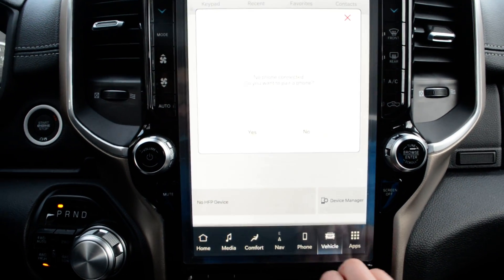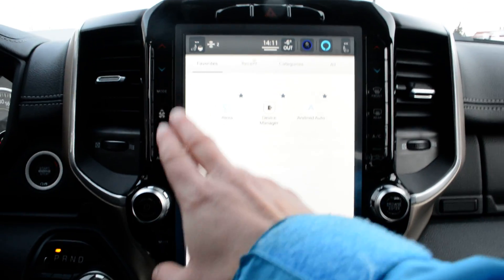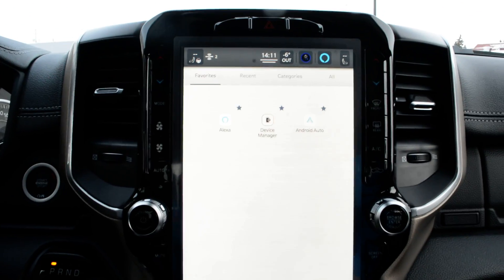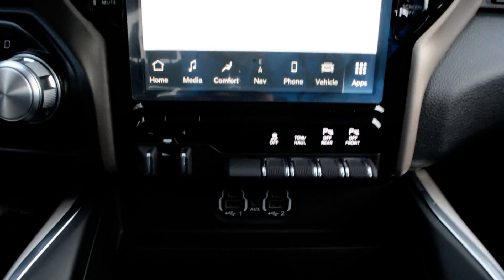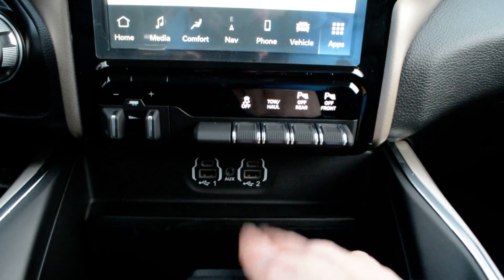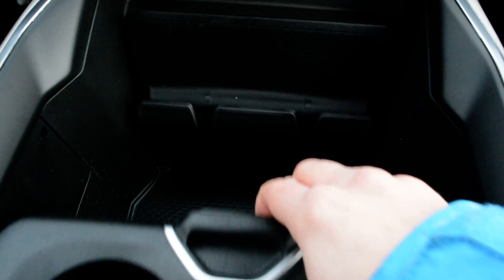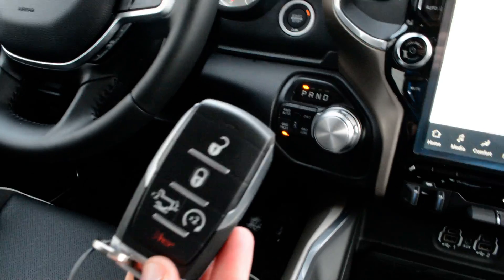Bluetooth capabilities and access to apps and settings are included in there as well. To either side of the screen, you have access to your climate control options and basic audio and media controls. Just below the screen, your trailer brake control and park sense can be toggled on and off, and there are USB ports just behind there, along with tons of storage space in your center console area.